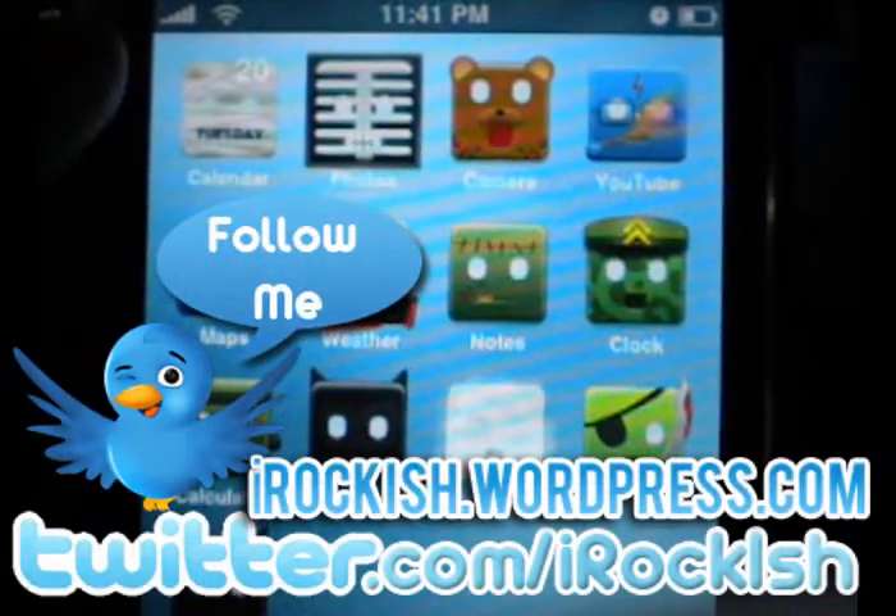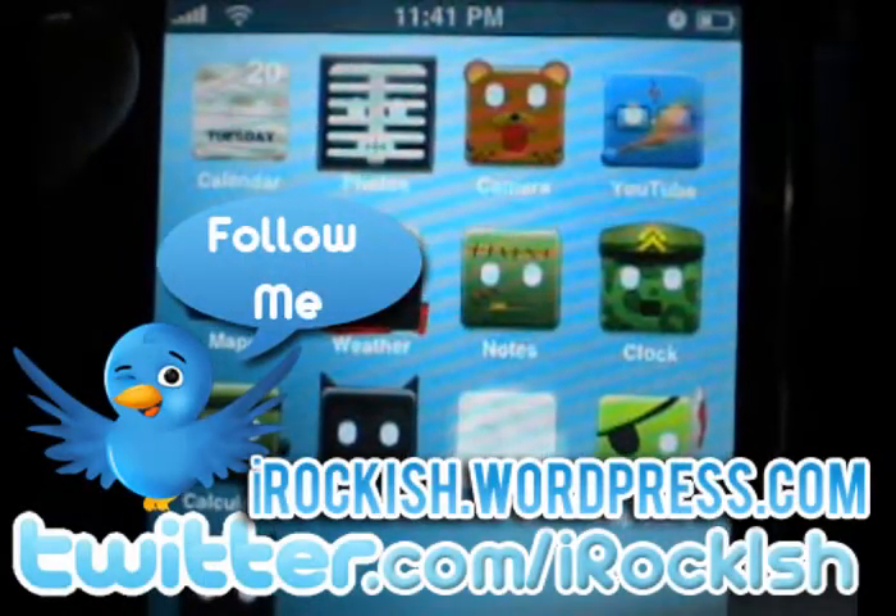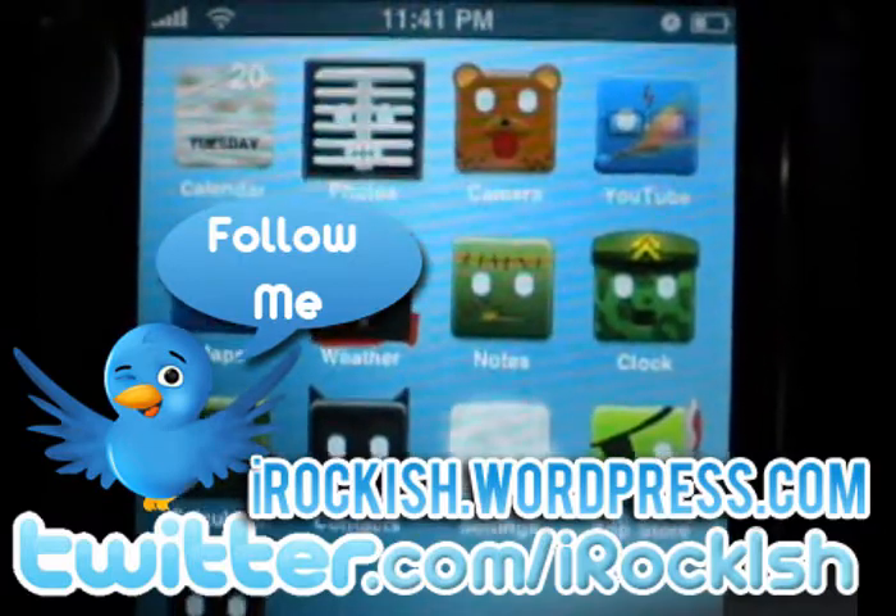For more, please subscribe to my YouTube account, follow me on Twitter — twitter.com slash iRockish — and I will see you guys in the next video. Bye.